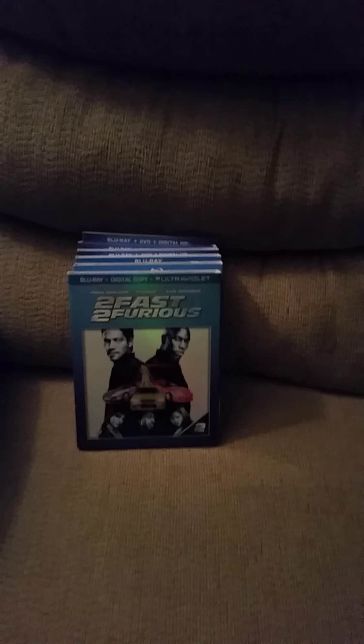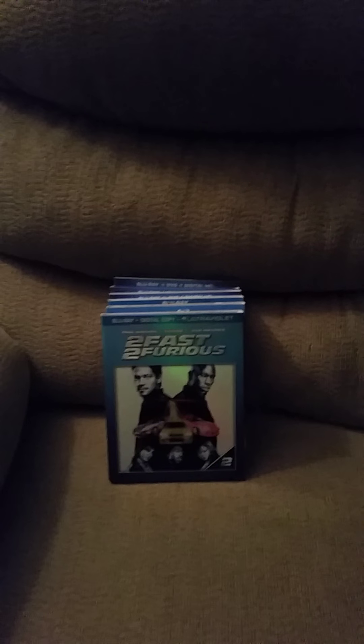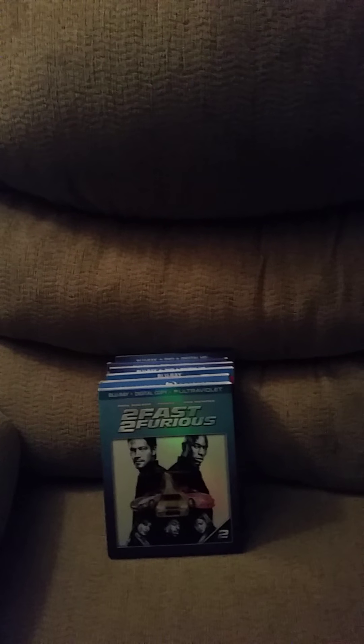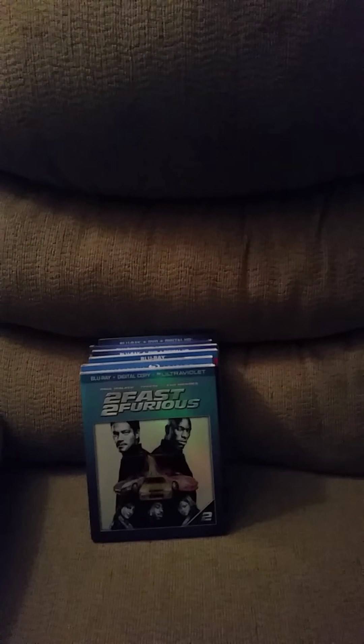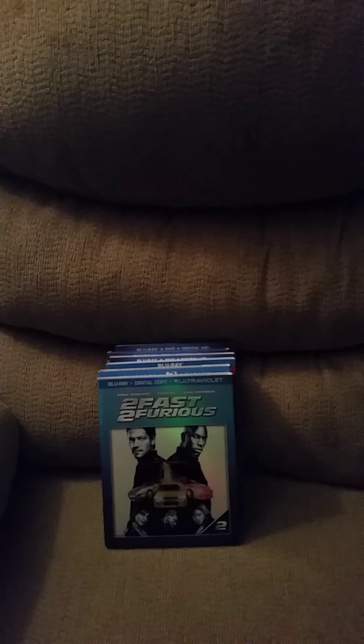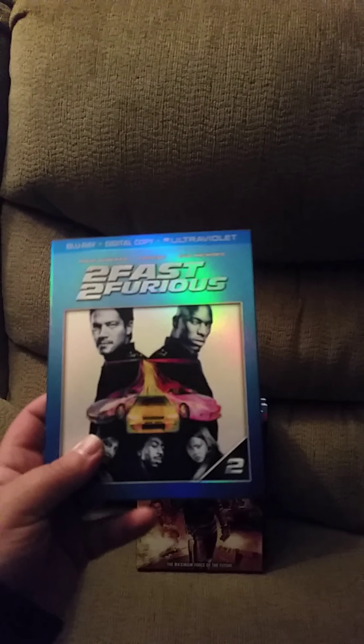What's up guys, this is my blu-ray update of January 20th, 2016. I only got a couple — like six movies, all of them in slipcovers. Let's get into this. By the way, if I seem nervous, this is the first time I ever did a video on my channel, so you trolls out there, give me a break. All right, let's dive into this.